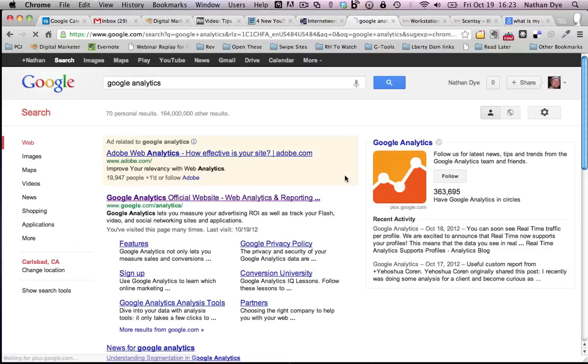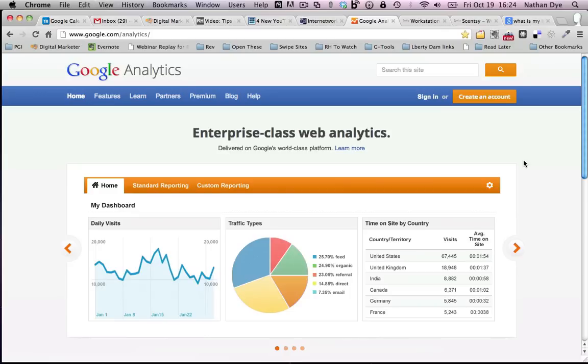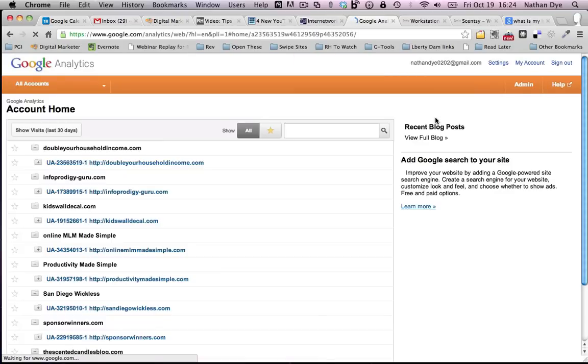Now that I'm signed into my Google account, Google has a suite of tools — Google Plus, Search, YouTube — and another one is Google Analytics. What we're going to do is search within the Google search bar for Google Analytics. One of the first results that comes up is google.com/analytics. Click on that. For you, you'd click on create an account and follow the steps that come up.